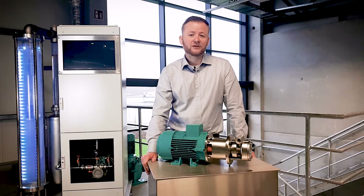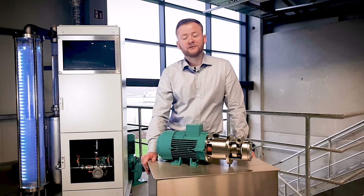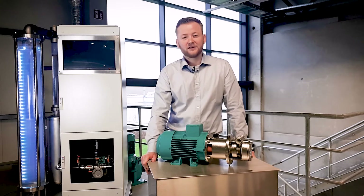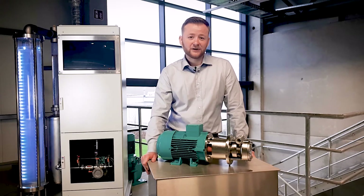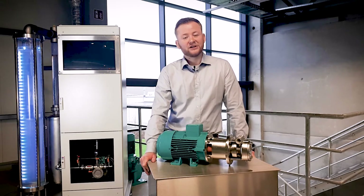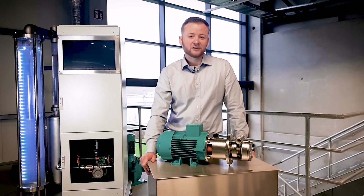They differ from common centrifugal pumps because the fluid re-enters the impeller several times. At each time the fluid is slightly accelerated and pressurized, so that high delivery heads can be achieved despite a small construction size.